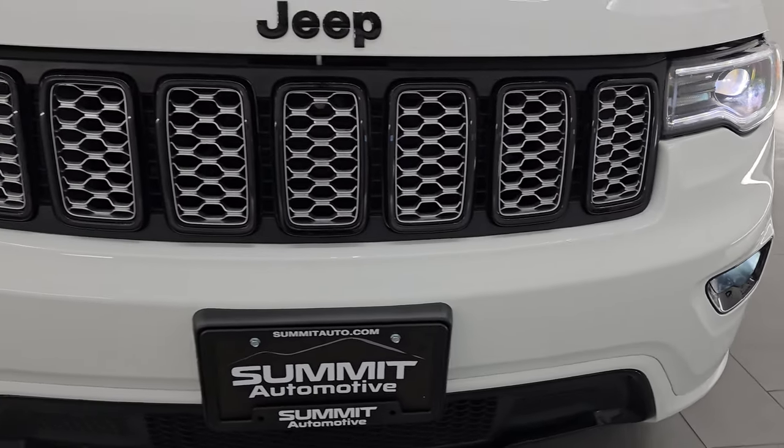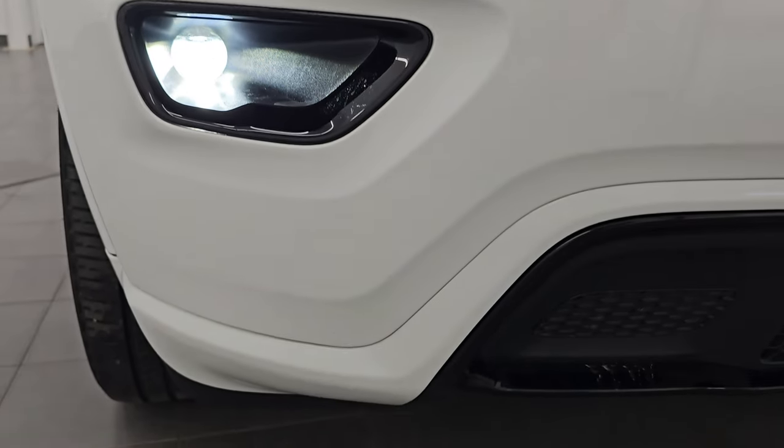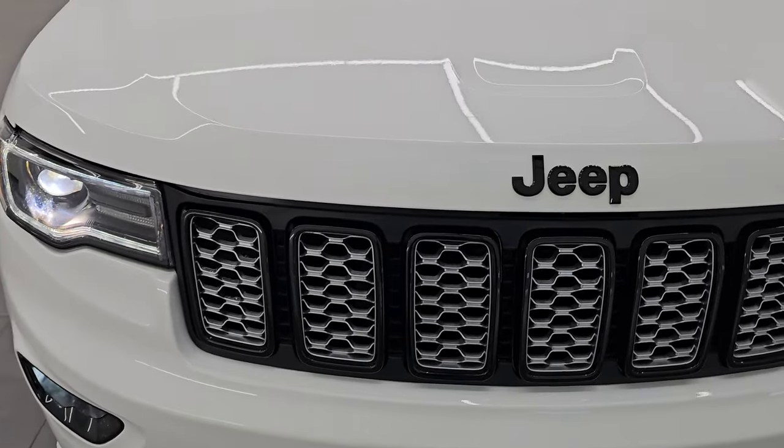It has the HID headlamps and LED running lights — you can see just how bright they are — and the LED fog lamps, which are basically just as bright as the headlights.